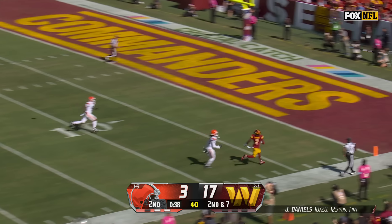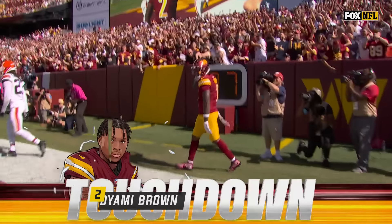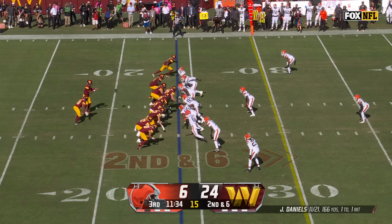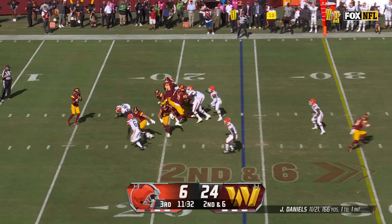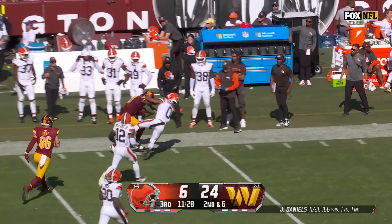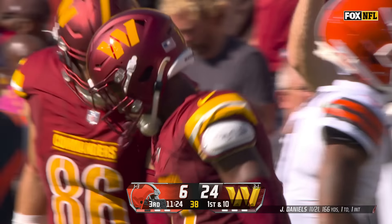He'll launch this time. Daniels got a chip from Eckler to free him up — throws to McLaurin, who puts a stiff arm into the chest of Newsome. First down.